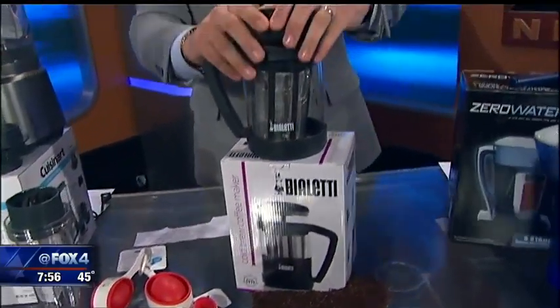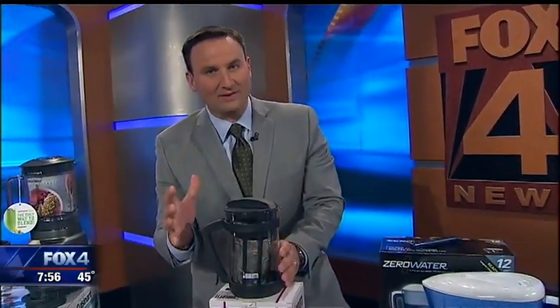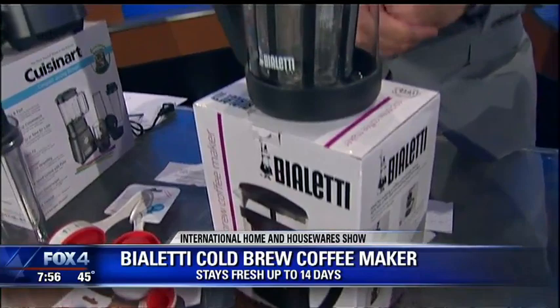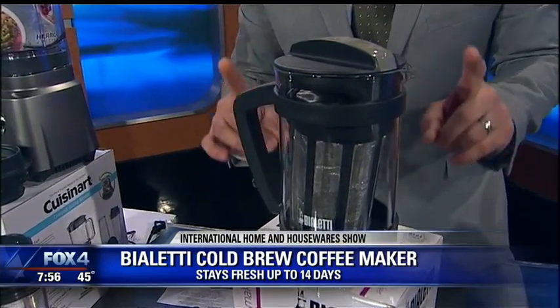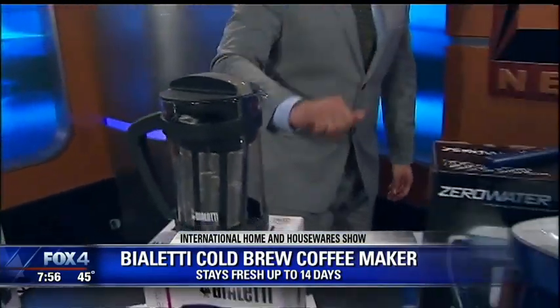One of the big trends right now in coffee houses is cold brew. This stuff takes quite a bit of time to make, but it's much less acidic than regular coffee — 65% less acidic, in fact. You steep at room temperature for 8 to 24 hours, but the coffee will stay fresh for up to 14 days. This is from Bialetti, their cold brew coffee maker.